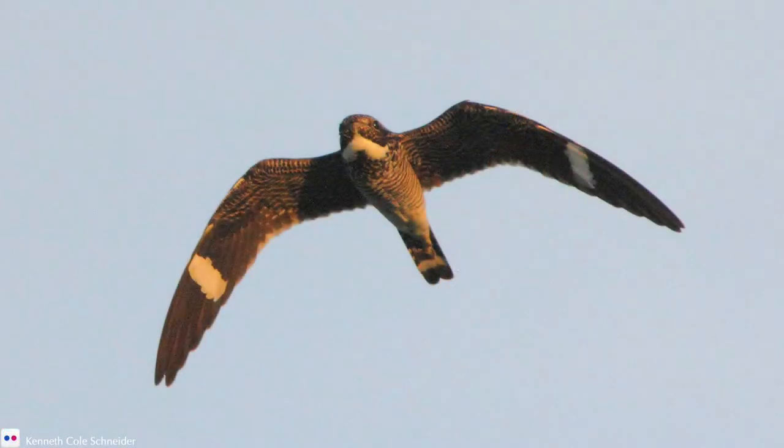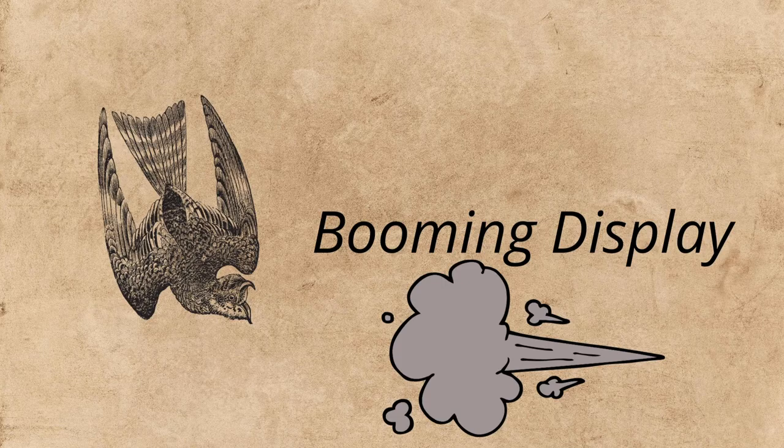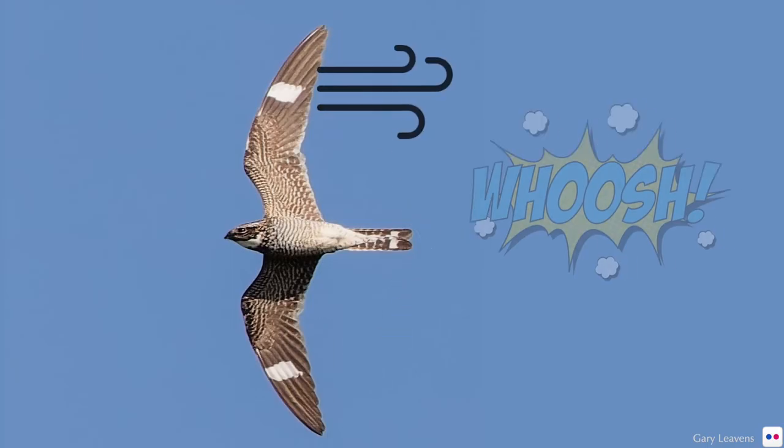Listen for the sound created when he dives, beginning at around the 13-second mark — it's a little bit faint, so listen closely. The sound created from the dive is referred to as the booming display. It doesn't sound like something that would come out of a bird — it sounds more like the whirring of a truck passing you by on the highway. The sound isn't coming from the vocal cords, but from air rushing through their primary wing feathers after a sudden downward flexing of the wings during the dive.